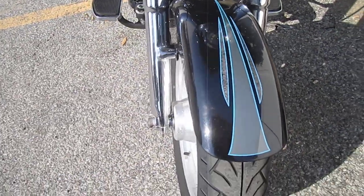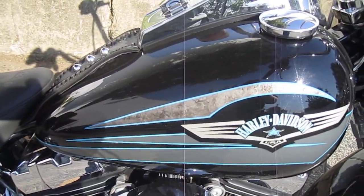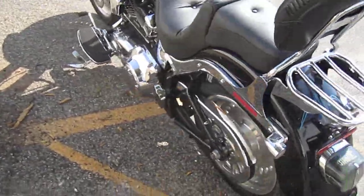Did some custom pinstriping and paint work on that too. Very sweet motorcycle.